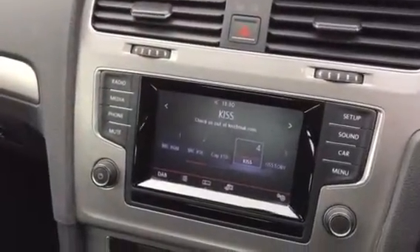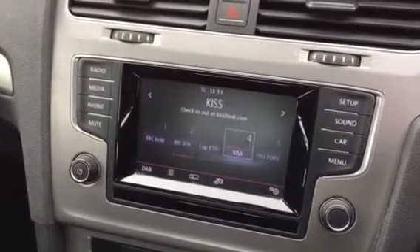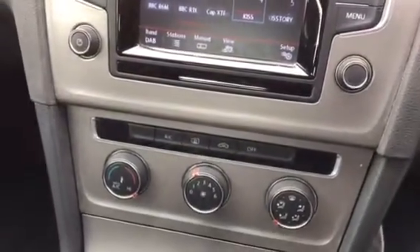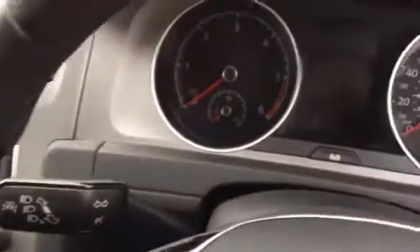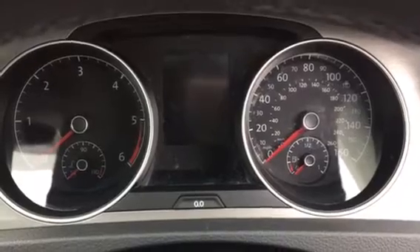Onto the Volkswagen visual display — as you can see, this car has DAB radio and a CD player, Bluetooth telephone connection, and also air conditioning. This car also has the added extra of cruise control. And onto the Volkswagen instrument display, which is stylish and easy to read.